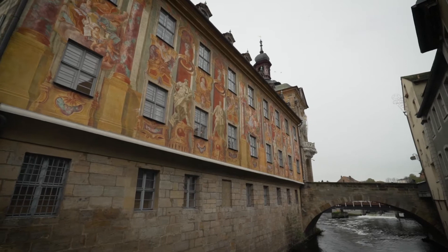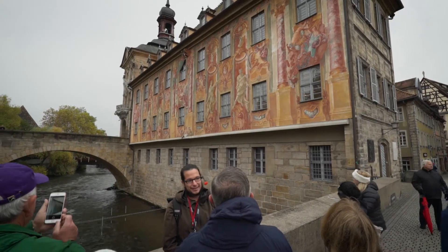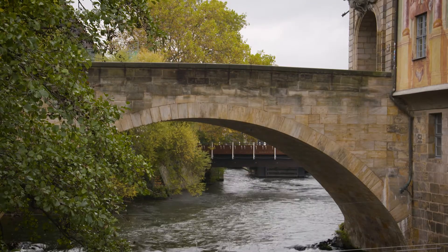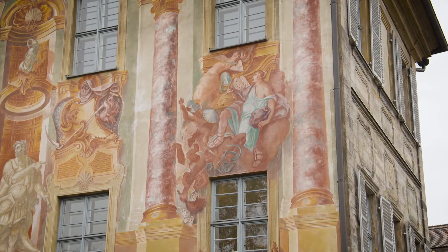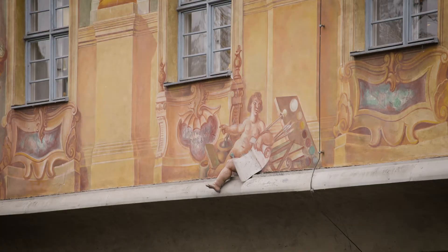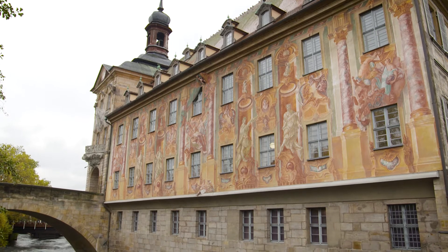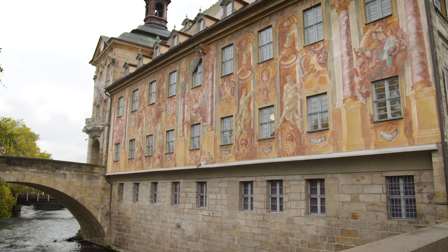We're standing here in front of the old town hall of Bamberg, here in the middle of the Regnitz River — one of the only town halls anywhere in the world in the middle of a river. These frescoes were painted in the 1750s when the medieval town hall was updated in the baroque style. They didn't have the money to completely rebuild it, so they just did a facelift. Some people like to say it was going baroque without going broke.